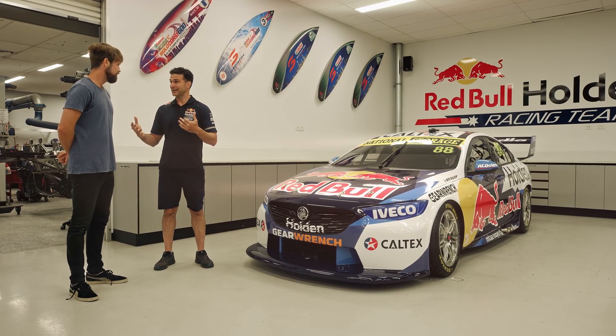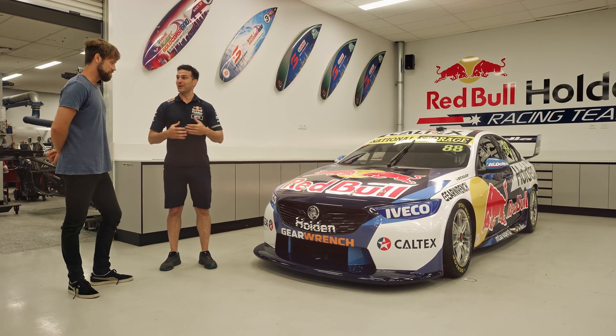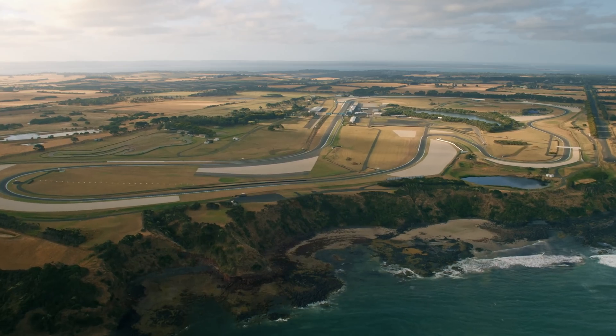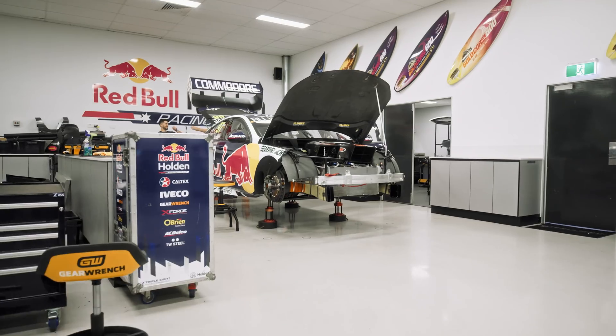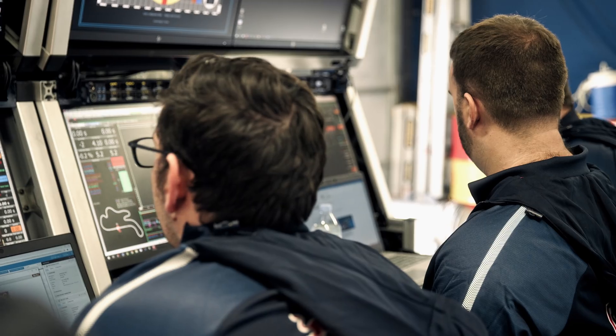We handle the laws of physics, we make a car capable of doing something, and then the drivers go and try to defy those laws of physics and maximise what they've been given. It's pretty much combinations of everything — small changes you can feel in the car. It doesn't make much difference, but you feel the subtle changes, and that can make half a tenth of a second, but that can make all the difference.